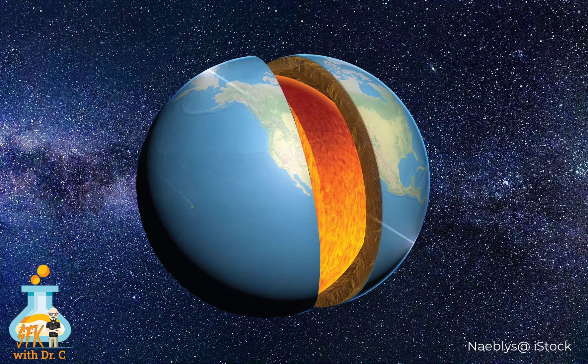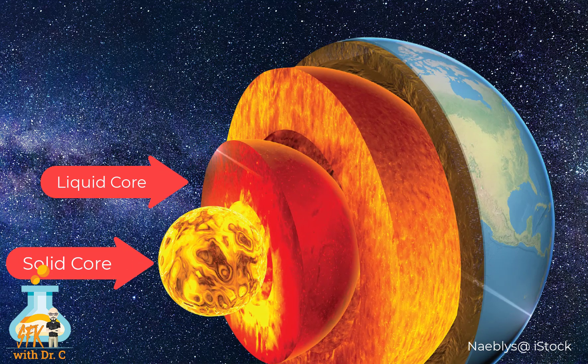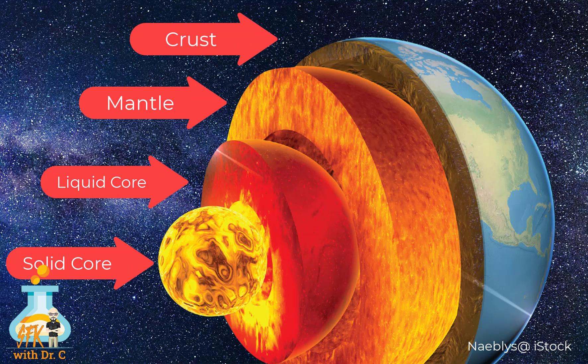Did you know that the Earth is made up of four parts? We have the solid core, there's a liquid core, the mantle, and the crust. Of these four parts, the crust is the most important to humans because it's easily accessible.